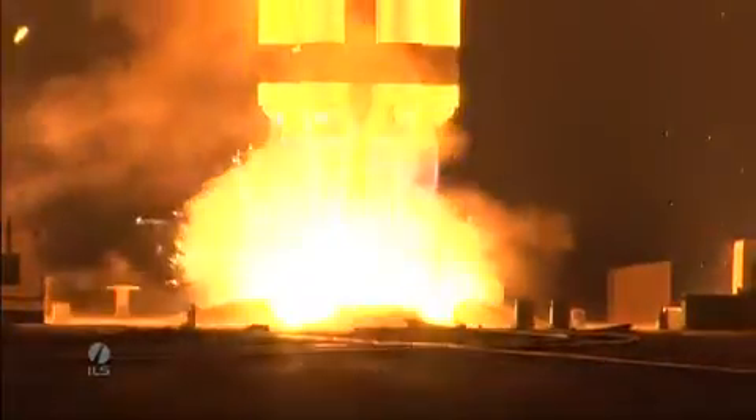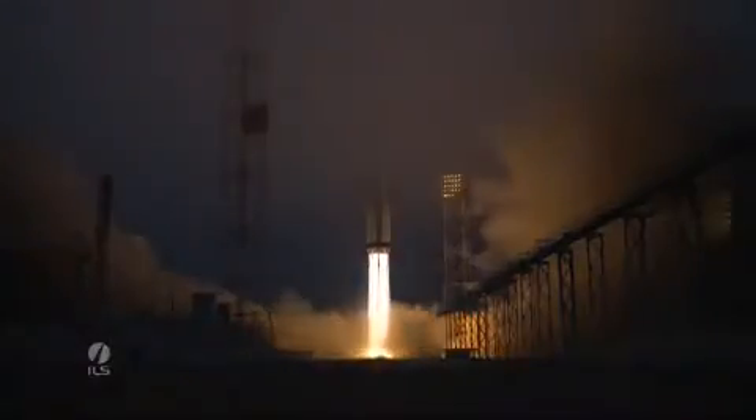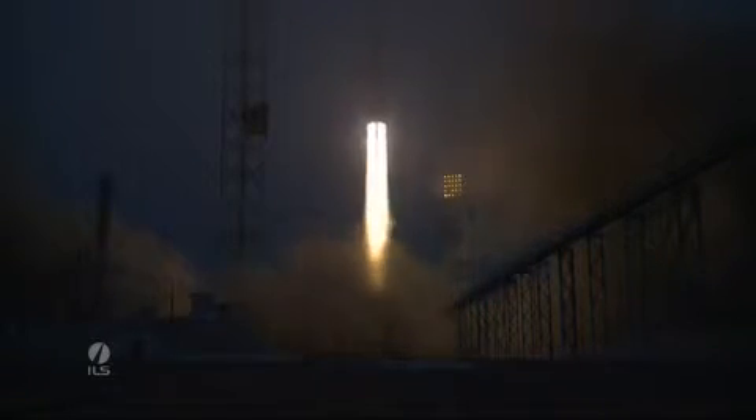And there we have a mission start. We have liftoff of an ILS Proton rocket from Pad 49 at the Baikonur Cosmodrome in Kazakhstan with the Inmarsat 5 F1 satellite on board.